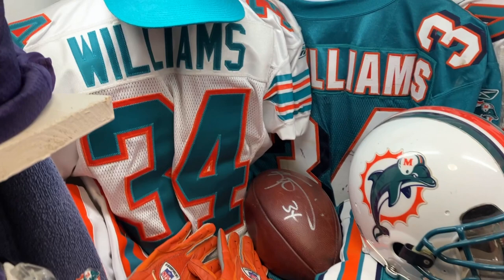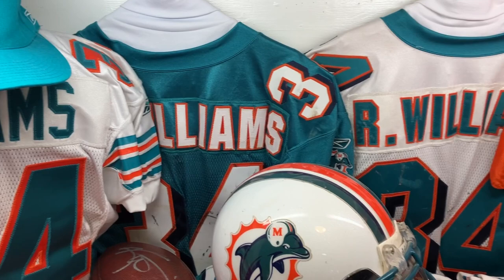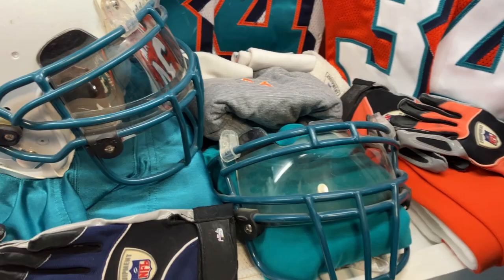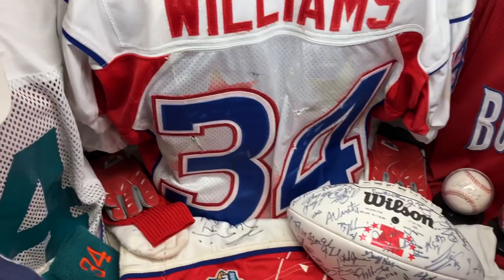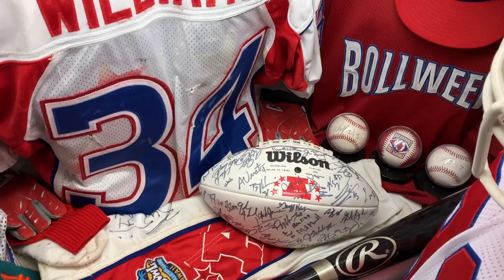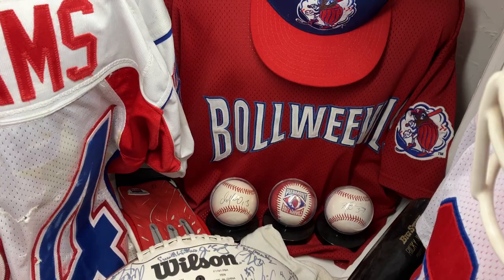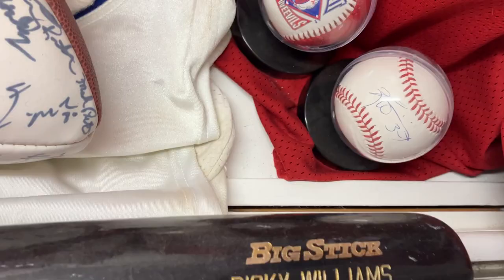Here's a team-issued throwback jersey — I forget what year, early 2000s I believe. A game-worn aqua jersey from NFL Auctions, a game-worn white jersey. Here's a backup jersey that came out of the same locker, then his gloves, shirts, and face masks — game worn. Down here I've got his practice jersey from NFL Auctions, his Pro Bowl uniform, autographed by everybody on that Pro Bowl, and then his baseball jersey when he was with the Boll Weevils.